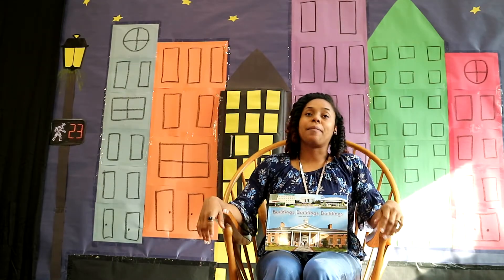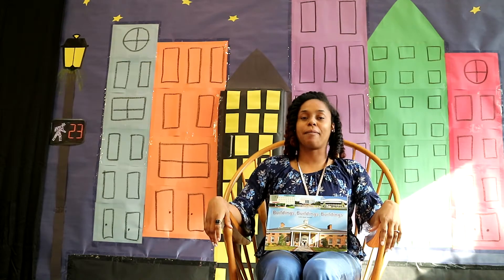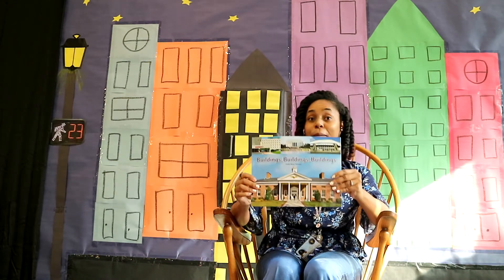Welcome back, Book Buddies. My name is Ebony and I'm with Learning Spaces. I'm here at the Clayton County Public Library and today we're going to read a book called Buildings, Buildings, Buildings by Judith Stamper.